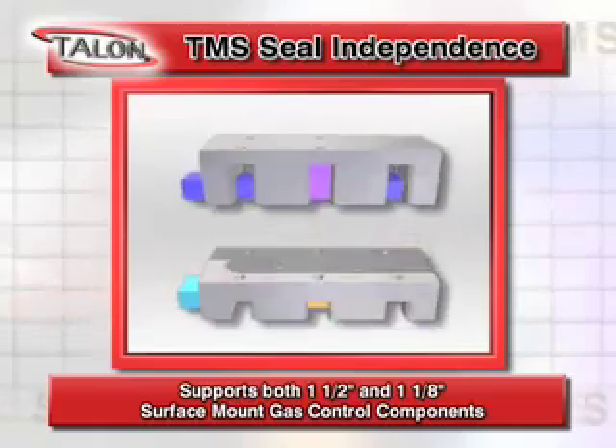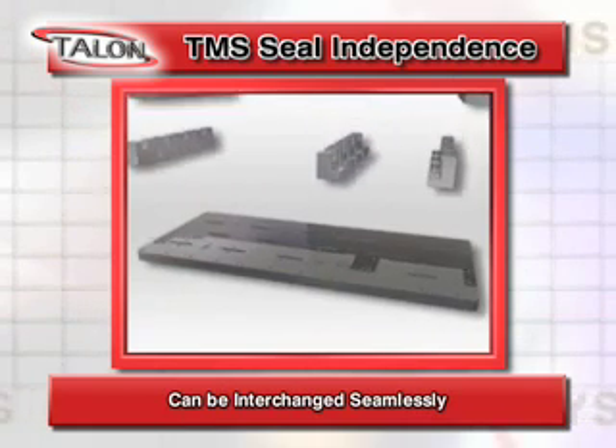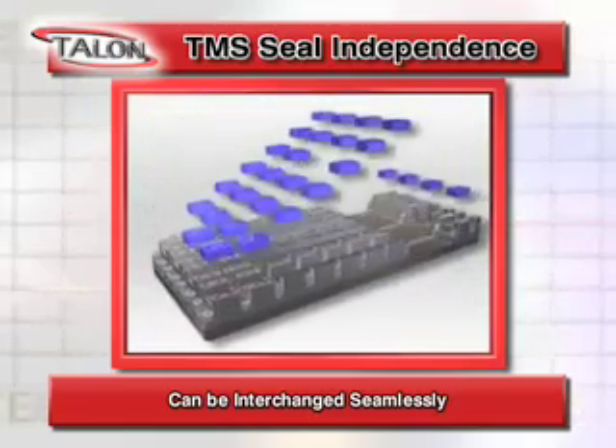One-and-a-half inch and one-and-one-eighth inch substrates can be integrated in the same panel design along with different seal types. TMS allows panel designs with different seal types to be interchanged seamlessly in enclosures.